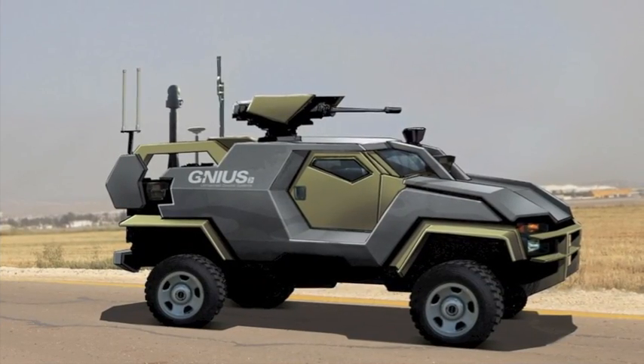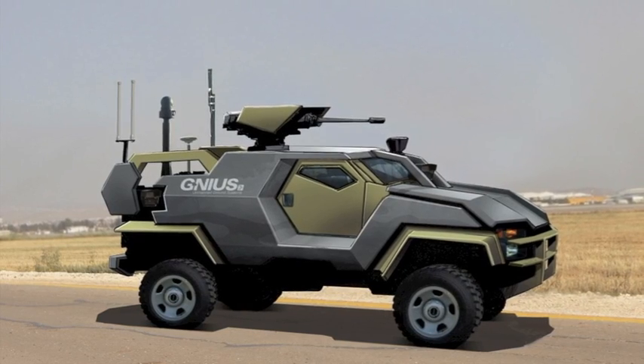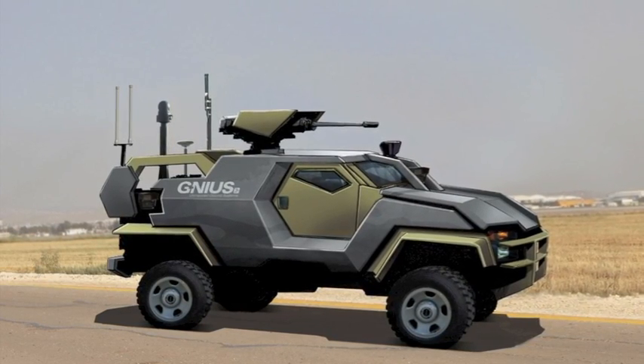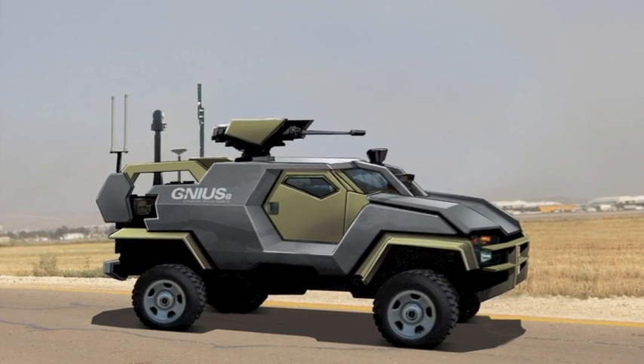The development doesn't stop there. With the Mk1 and Mk2 systems complete, work on the Mk3 is well underway and is set to finish later this year. The Mk3 is based on the Sandcat and is a much larger vehicle with a greater payload and increased utility.